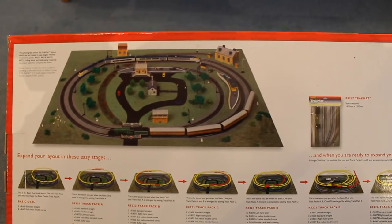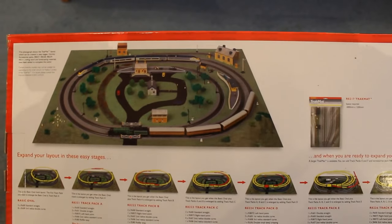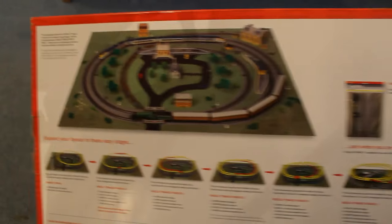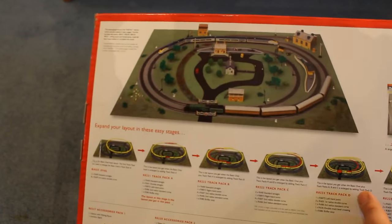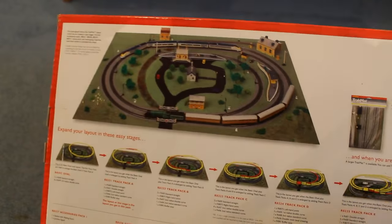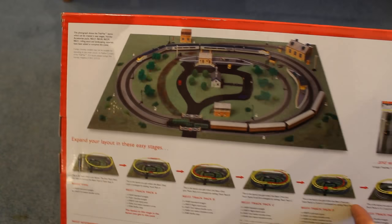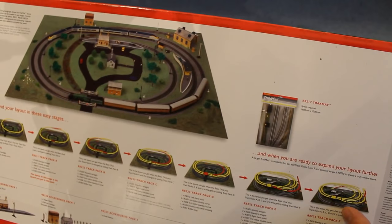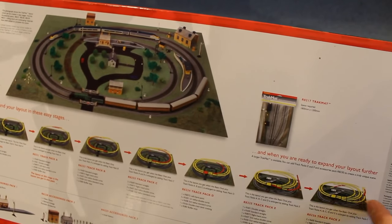All the way round as per usual it's all the same, and again you've got the layout extended in easy stages. They've got two types of track mats, and when you want to do it, it gets slightly more complicated with more sidings.